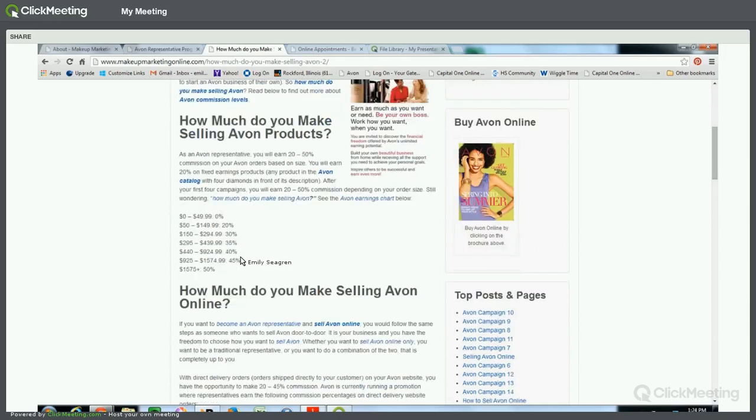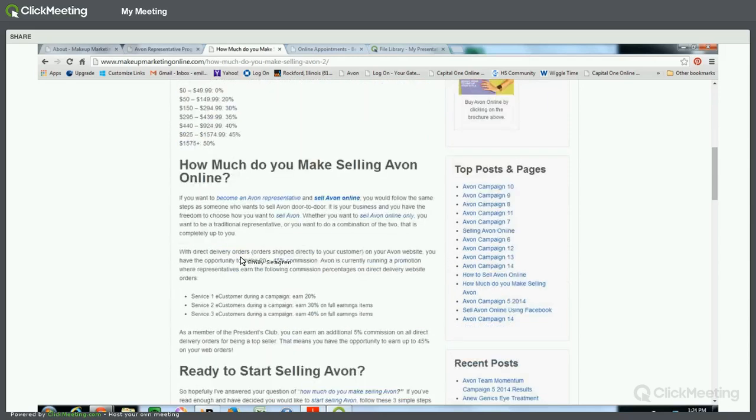Another way you can earn money is by selling Avon online. It basically opens up the door to having customers nationwide. You can advertise on Facebook, share your Avon offers on Google Plus, LinkedIn, Pinterest, or whatever social media websites you'd like. One of the things I love about Avon is there's always something to talk about — there's always great stuff on sale, always a new product coming out, and you can always share the Avon opportunity because who doesn't need more money in their life?